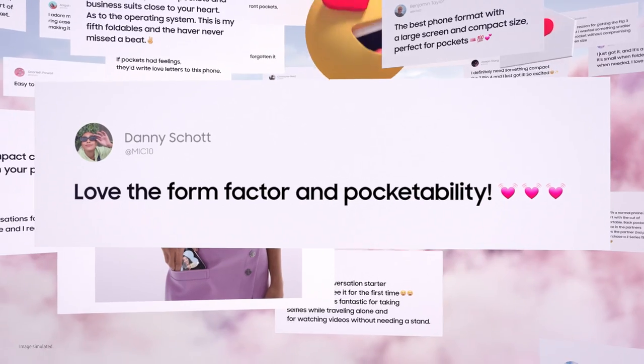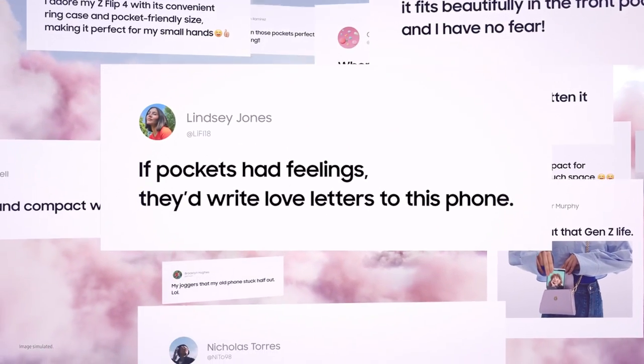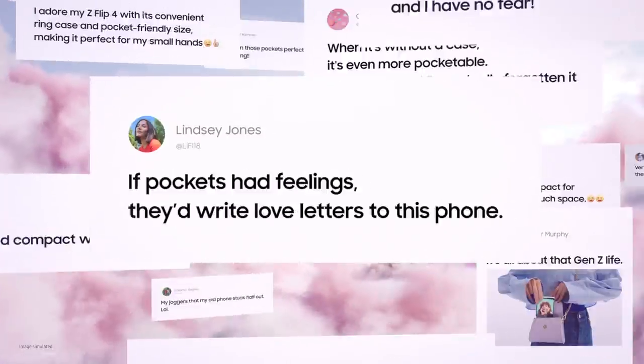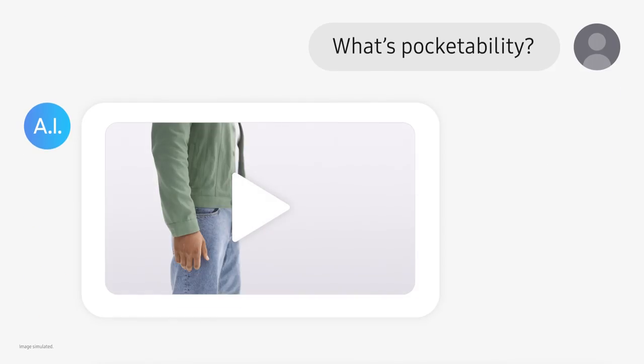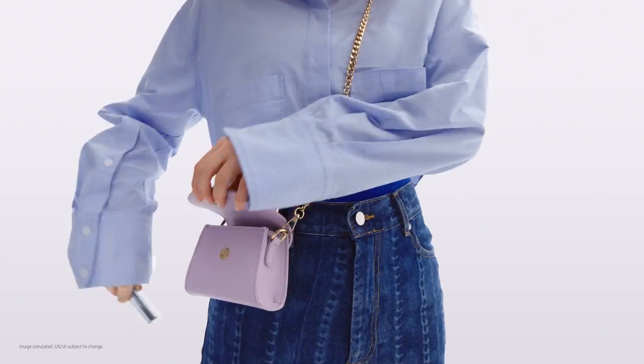Love the form factor and pocketability? If pockets had feelings, they'd write love letters to this phone. What's pocketability? This is pocketability. Pocketability seems like a big hit with people who have pockets.